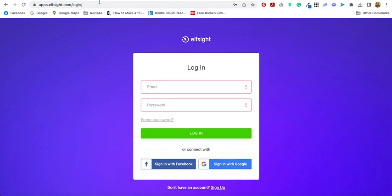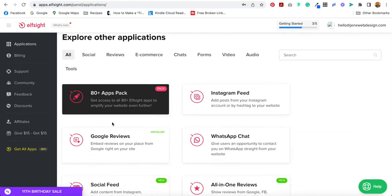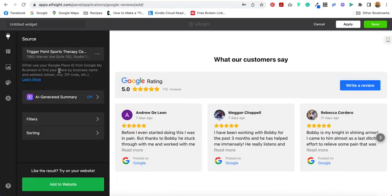First, you'll go to elfsight.com and create an account. Then select Add Application and choose Google Reviews. Select the carousel widget and then search for your business. Select it and your reviews will pop up in the window. Then select Apply and Save.